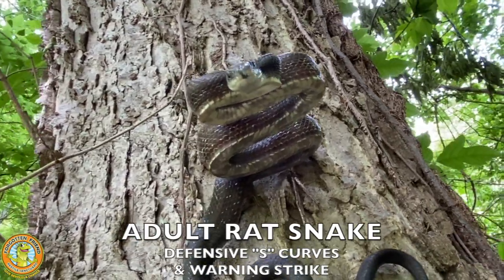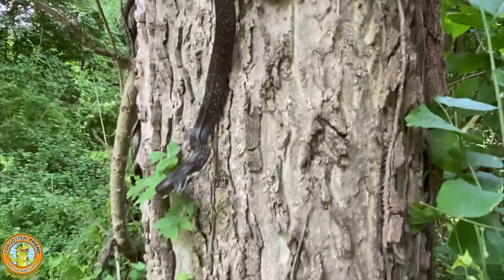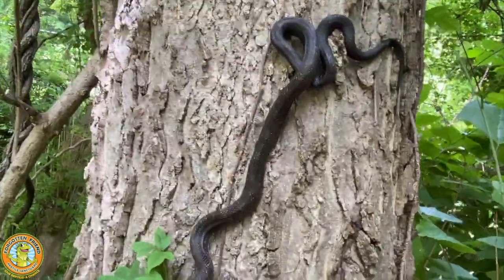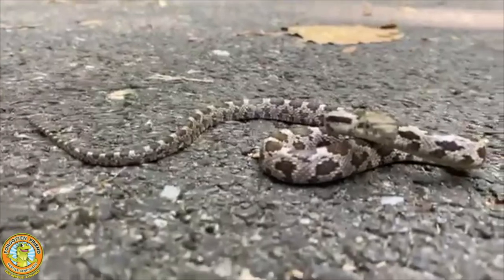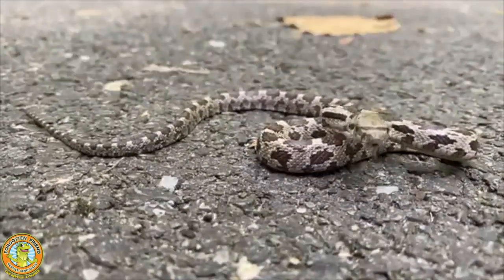Usually we see some tail rattling and some striking, some warning strikes to show us how big and mean he is. I don't think he's going to do much of that today. I can't get him to hardly bite. He was biting me a little bit before I started the video. This one is just so docile — very friendly.